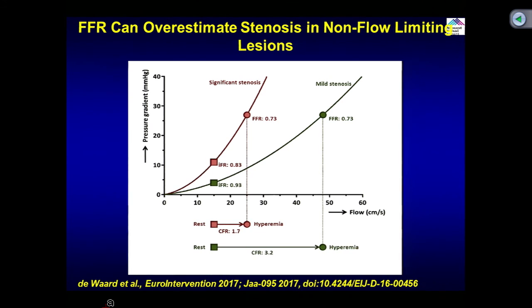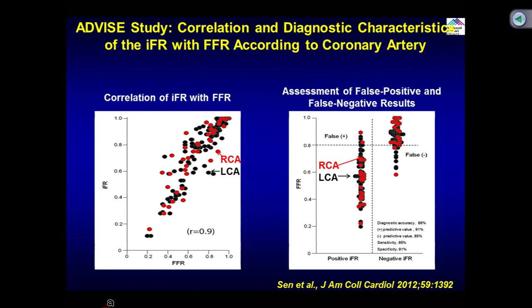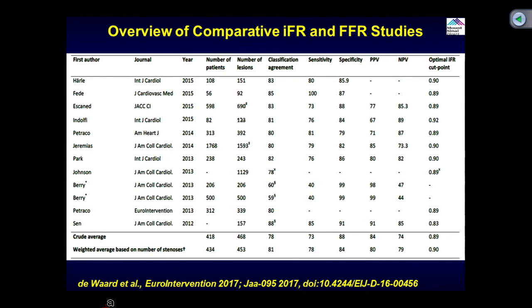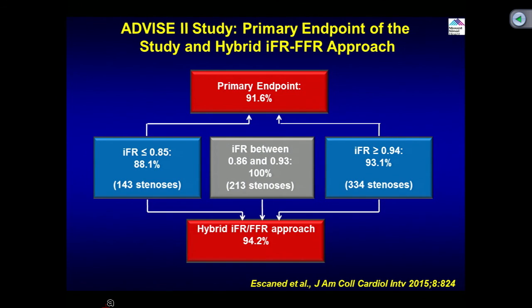IFR has shown strong correlation with FFR measurement and is independent of adenosine — you don't need to give adenosine, although you can. The correlation is 0.9, which is an extremely strong coefficient with good positive and negative predictive value, whether right or left coronary. Numerous studies have compared IFR and FFR, considering FFR as the gold standard. There was a concern about the cutoff at 0.89, with some studies showing an overlapping zone. A hybrid algorithm was proposed: if IFR is less than 0.85, PCI should be done; if more than 0.94, PCI deferred; between 0.86 and 0.93, do FFR.